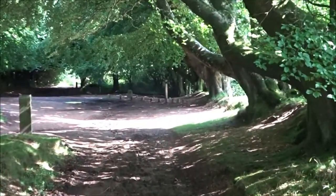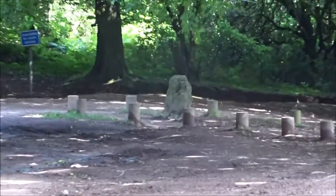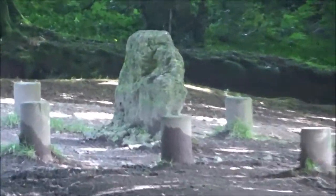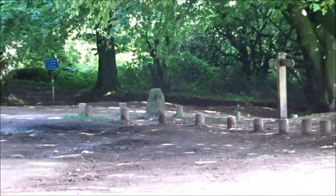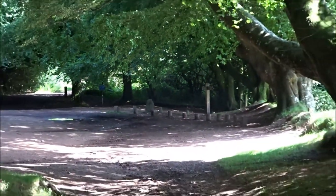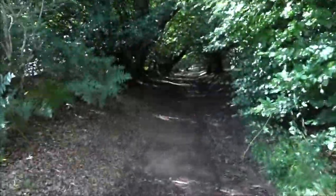That's the Triscombe Stone there - Neolithic or prehistoric, I can't remember which now. I can't remember the history of it, I'll have to look it up later. I've missed that completely - I've seen the wooden cross but I've actually missed the stone completely.